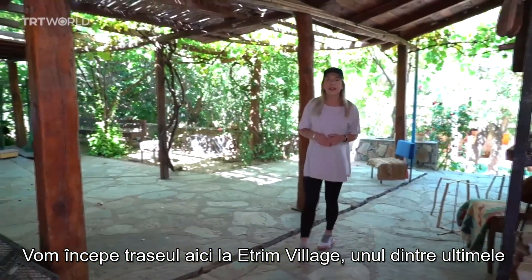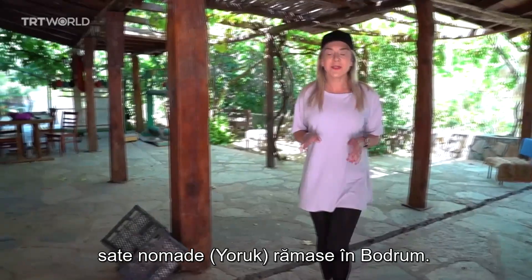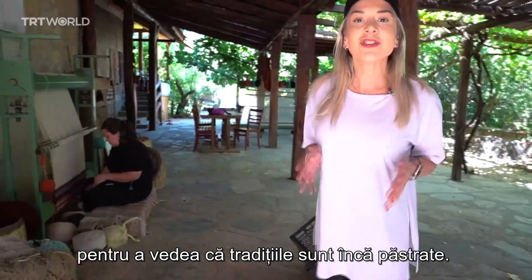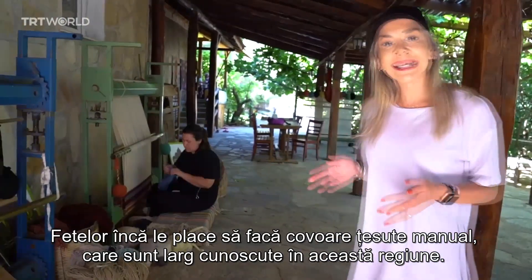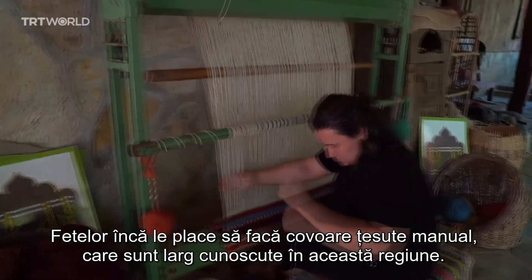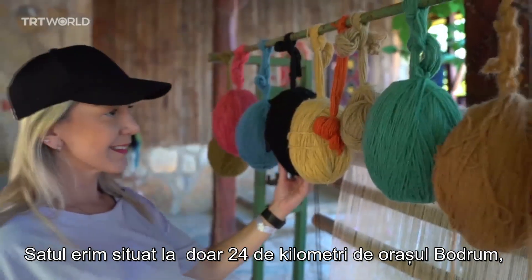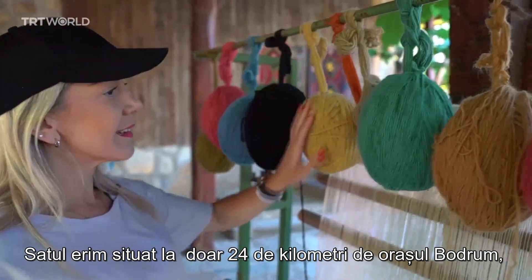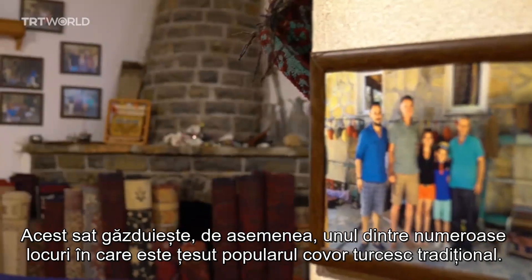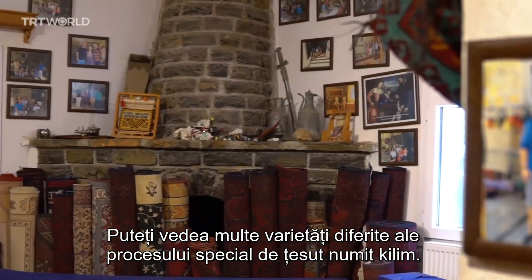We'll start the trail here at Edsin Village, one of the last remaining nomadic villages left in Bodrum. It's easy to tell that the tradition is still carried on just by looking at the village alone. Young ladies still enjoy making hand embroidery carpets that are notorious to this region. Just 24 kilometers outside of Bodrum, Edsin Village demonstrates a true Anatolian village lifestyle, and is home to one of the many places that make the popular traditional Turkish carpet.